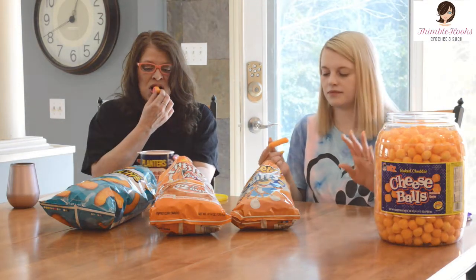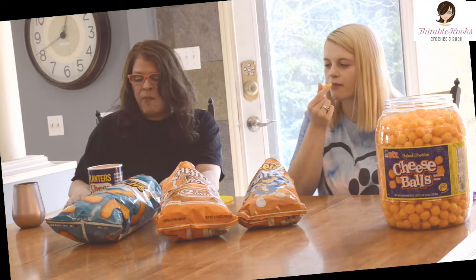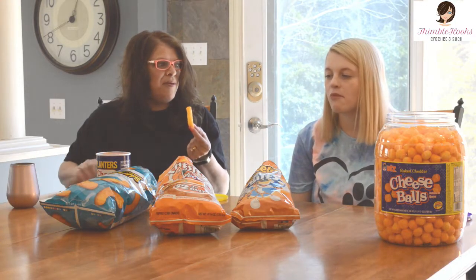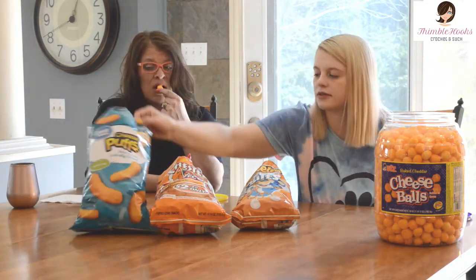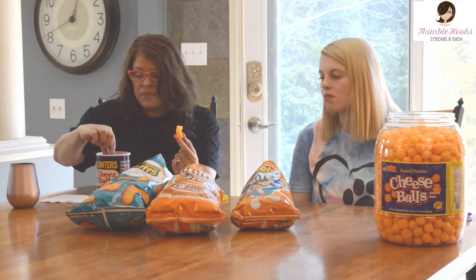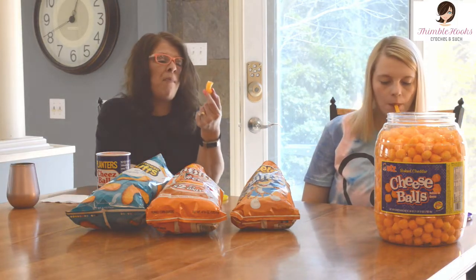We'll go down the line. I love these — I could eat the whole bag. Well they're yummy but they're not the same as the Planters. Which one are you trying right now? The Great Value cheese poofs. I like them but they're not very cheesy though. You can see the poof part through the cheese — can't see the poof part through the cheese on the Planters. They're good.